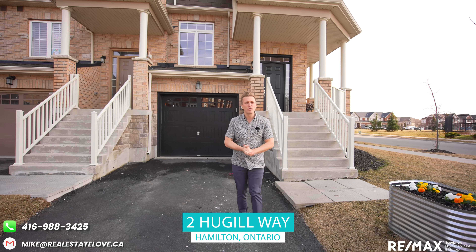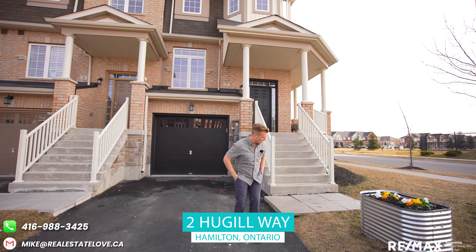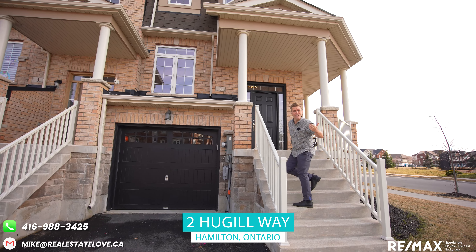Well guys, before these owners get home, I'm going to go inside and play a little bit more foosball. You guys can get the heck out of here!